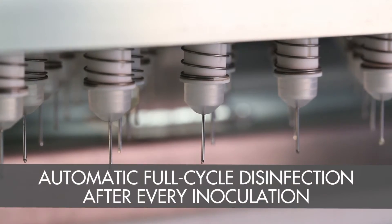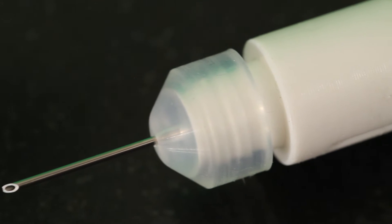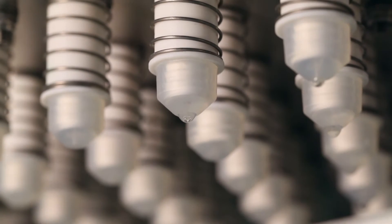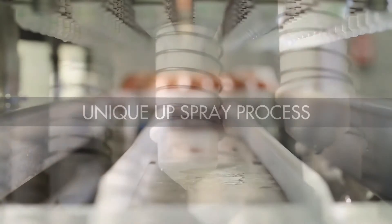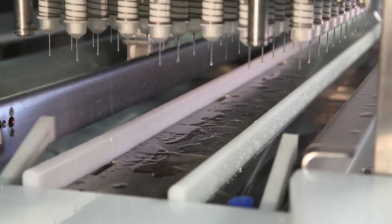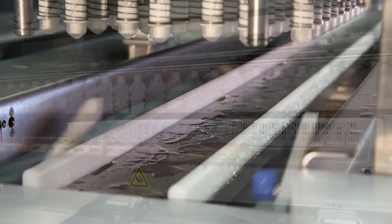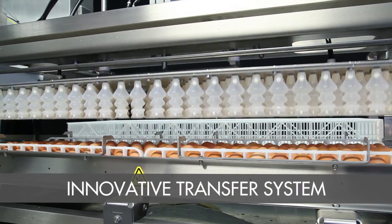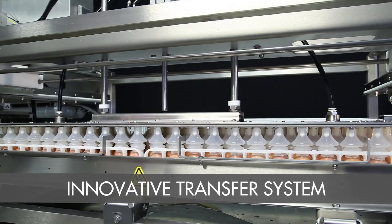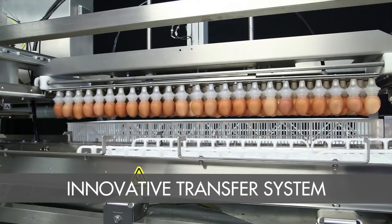Needles and injectors then undergo an automatic full-cycle disinfection after every inoculation. Powered by Senovo Vax's high-precision sanitation delivery system, needles are fully submerged to ensure complete, consistent sterilization. The system's unique upspray process sanitizes the underside of the machine after the injected eggs have moved to the transfer phase. This process avoids over-wetting eggs, while neutralizing the threat of exploders — non-fertile pressurized eggs that can burst during inoculation and spread bacteria.